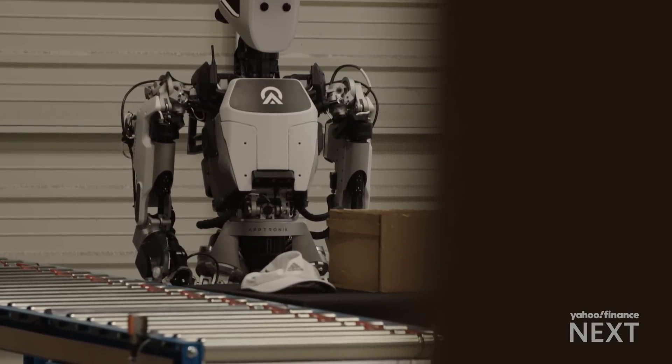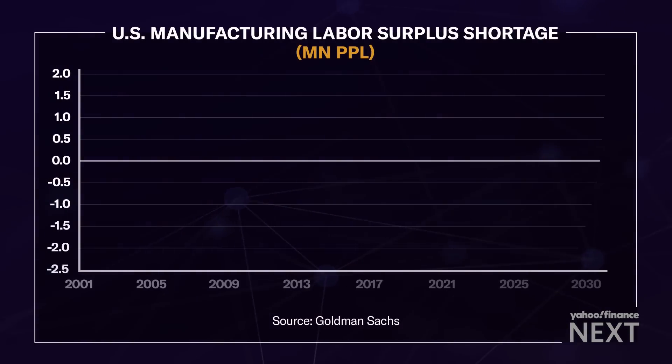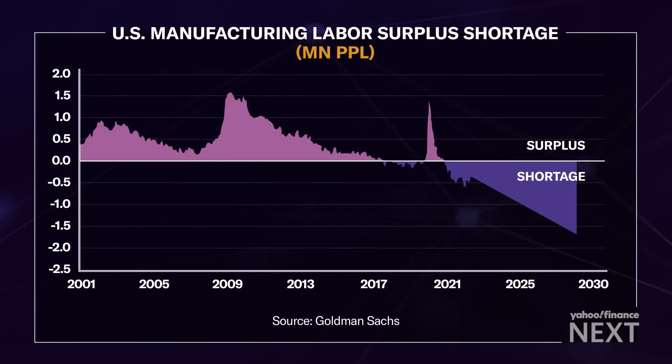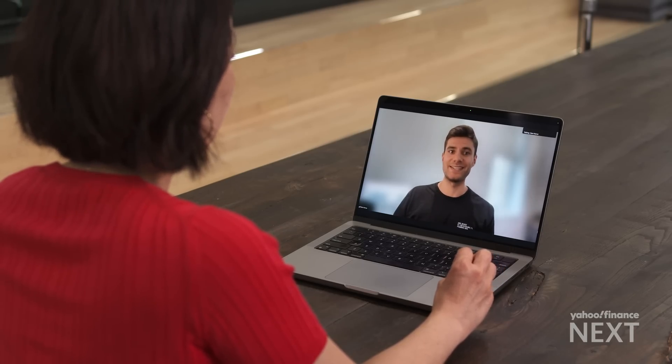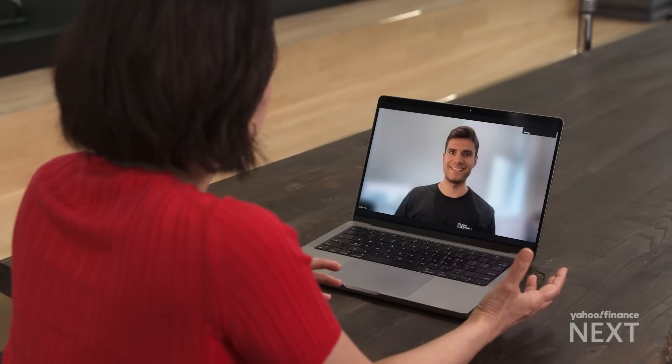The tech advancement comes as the U.S. faces a labor crunch, especially in manufacturing. Goldman Sachs estimates the industry is already short 500,000 jobs, expected to grow to two million by end of the decade. If you have a robot that can really do anything a human can, that fundamentally changes the economy — there's no more constraint on human labor. The adoption curve will be driven by how capable the robot is as well as how much it costs. At roughly $100,000, if it could do 30 percent of what a human does, that starts to be an interesting dynamic.